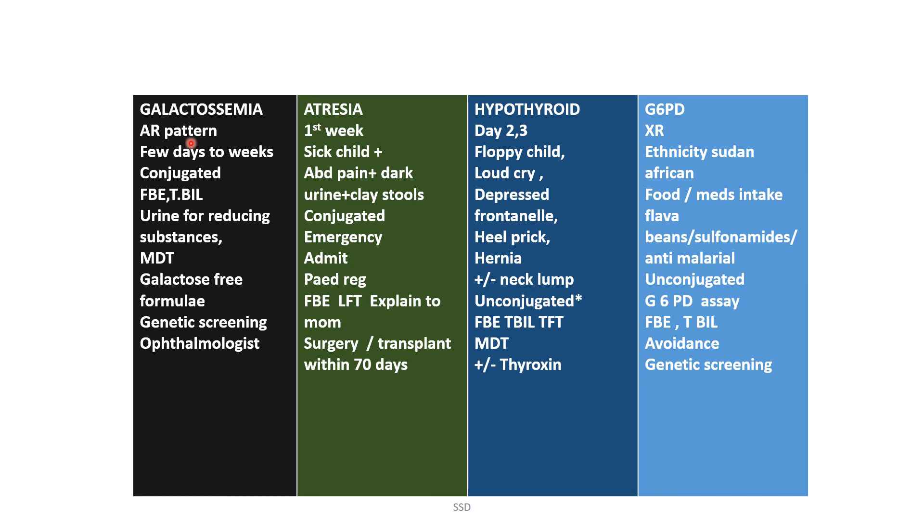Galactosemia is autosomal recessive and appears in the first few days to weeks. The bilirubin is conjugated. It may lead to cataract formation. Do full blood examination, total bilirubin, and urine for reducing substances — when you see urine for reducing substances, think galactosemia. Management includes MDT referral, galactose-free formula, genetic screening, and ophthalmology referral.